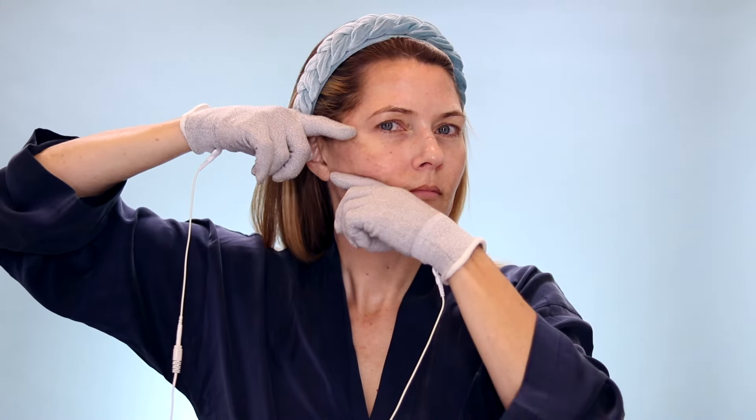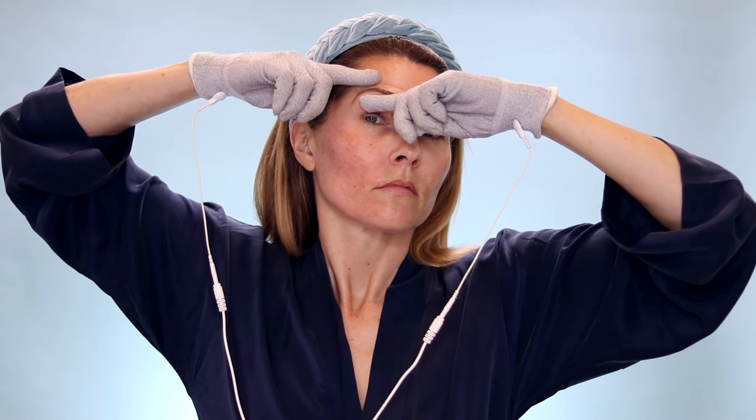The gloves are another really great solution for busy moms or busy women because they don't require any gel — you just need water. You're able to easily hook these up to your microcurrent device and use your hands to smooth out fine lines and wrinkles, lift and sculpt your muscles, lift up your hooded eyes, or smooth out tech neck lines. Because they don't require gel, it's a lot easier to get conduction. They're great for thinner parts of the face like the forehead or neck where people struggle to get conduction. It feels like an amazing facial massage. They're a little textured so they feel really nice and get the circulation going in your face.